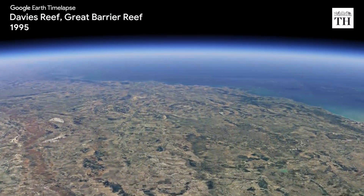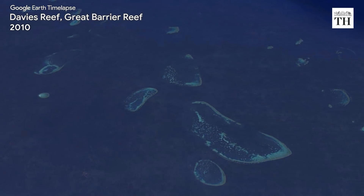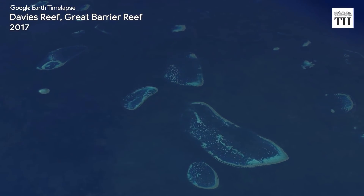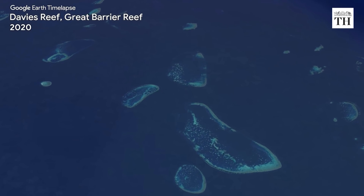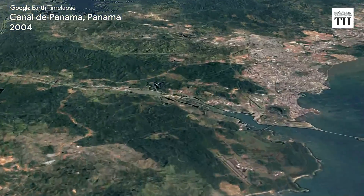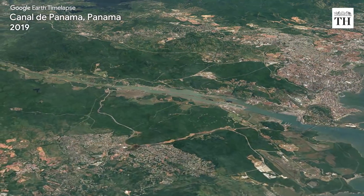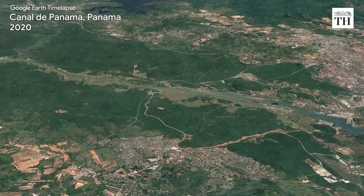Google worked with experts at Carnegie Mellon University to create the technology behind time-lapse. It also collaborated with NASA, the US Geological Survey's Landsat Program, and the European Union's Copernicus Program for time-lapse in Google Earth.